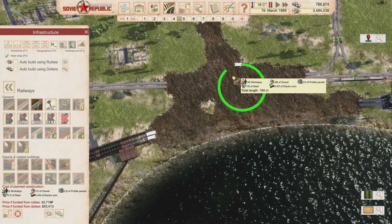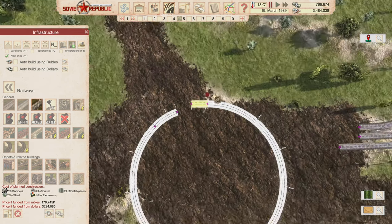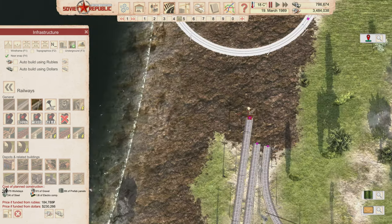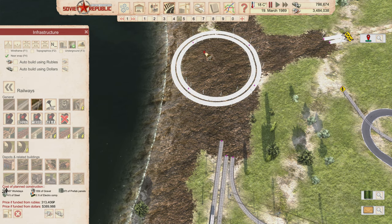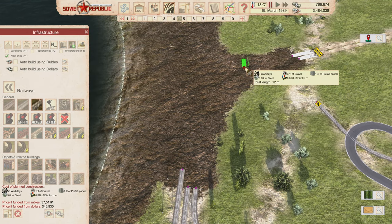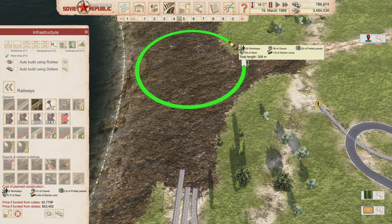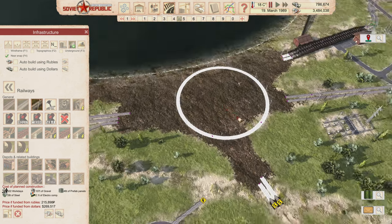Building the roundabout — we need two tracks going opposite directions. I'm making it wide enough to be nearly circular. Placing the outer loop track and then the inner one, making it a bit bigger so the curves are workable. Deleting straight sections to keep proper roundness.